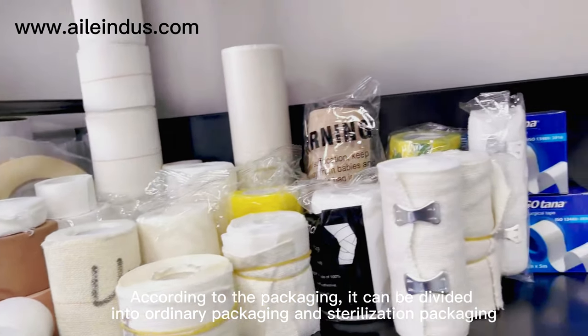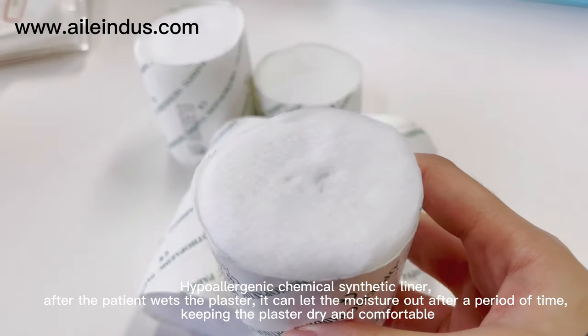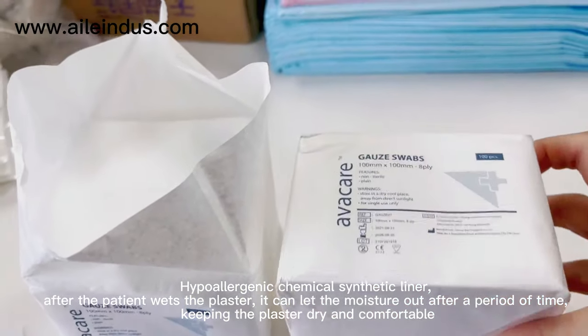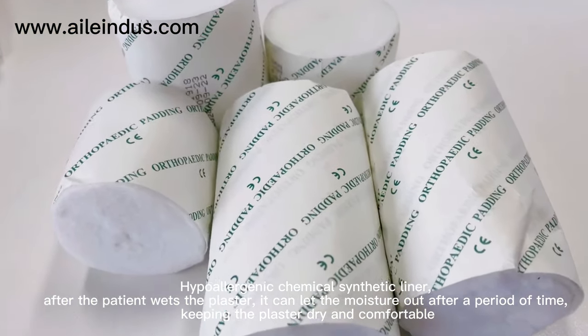According to the packaging, it can be divided into ordinary packaging and sterilization packaging. The hypoallergenic chemical synthetic liner, after the patient wets the plaster, can let the moisture out after a period of time, keeping the plaster dry and comfortable.